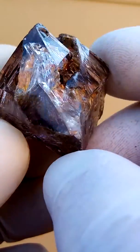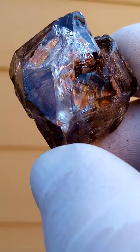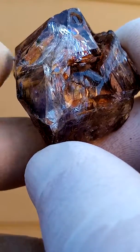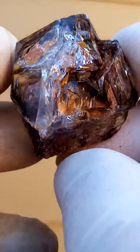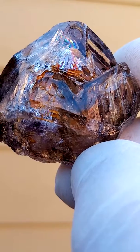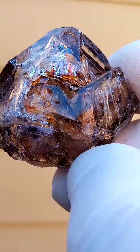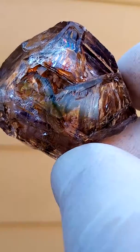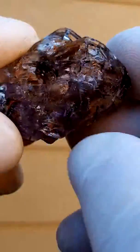One needs to look very carefully to make out the formation of this one. And of course there are some rainbows in here. Look at that rainbow on the top crystal up there. It's right round.